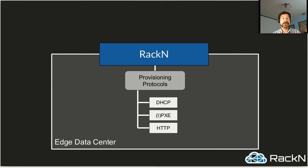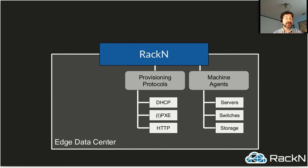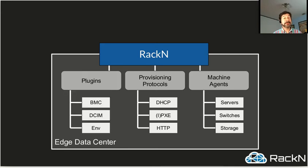What we're talking about in the actual functioning of the system is pretty straightforward. Racken software manages provisioning protocols like DHCP, PXE, iPXE, and HTTP — the things you actually need to bring machines online and interact with them. We add agents — these are optional, but most of our customers find them incredibly helpful — that can manage servers, switches, and storage. These can be on the machines and devices or external using the machine's native APIs. And then we add plugins that can extend and talk to systems of record, work out-of-band on the BMC, and talk to data center infrastructure management or environmental controls.